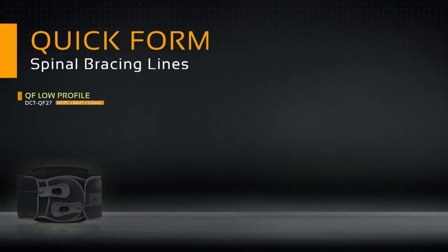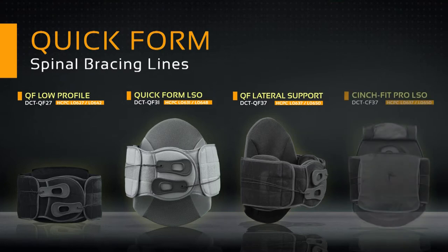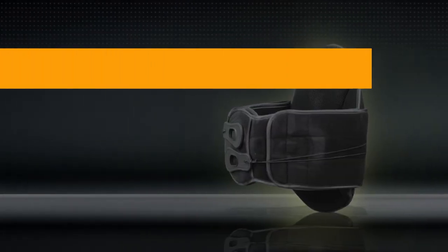The versatility, adaptability, and affordability of this line ensure that there is a Quickform brace suited to any patient need.